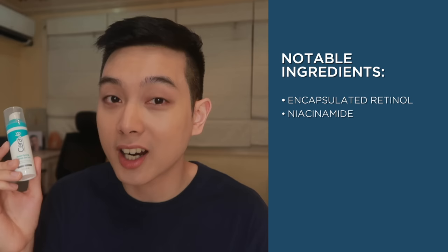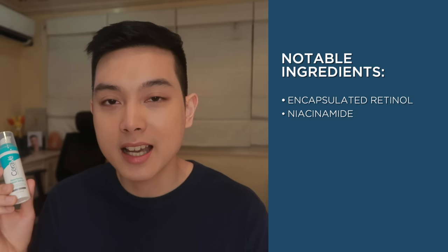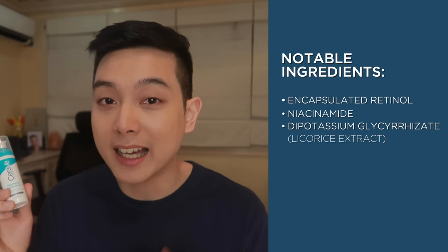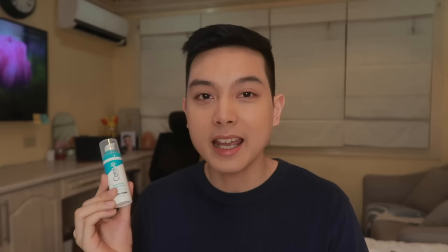This serum also does have niacinamide, which has very similar benefits to retinol in helping dark spots and reducing signs of aging. Niacinamide also helps na matolerate ng skin yung retinol. Another notable ingredient is dipotassium glycerizate, also known as licorice extract, because meron din siyang anti-inflammatory properties and it has been said to help even out skin tone and help with dark spots. This also has CeraVe's signature ceramide blend as well as cholesterol, which helps keep the skin barrier intact — important kasi merong konting irritation kapag ina-apply ang retinol products.